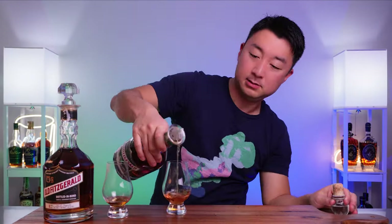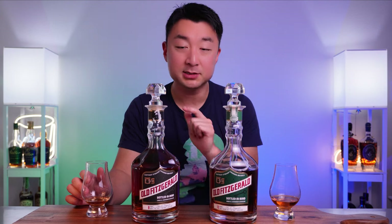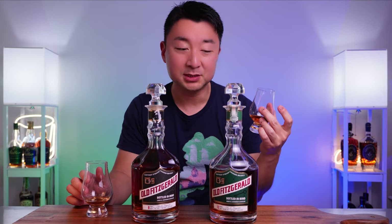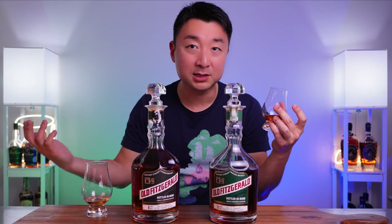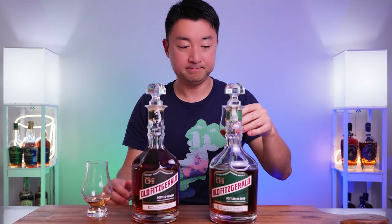This one is the 2023 first batch of the Old Fitzgerald 10-year-old — instead of 8-year. Let's see what the difference between these two are. Is that two-year difference really that much of a difference? We'll find out. Let's compare the nose first.